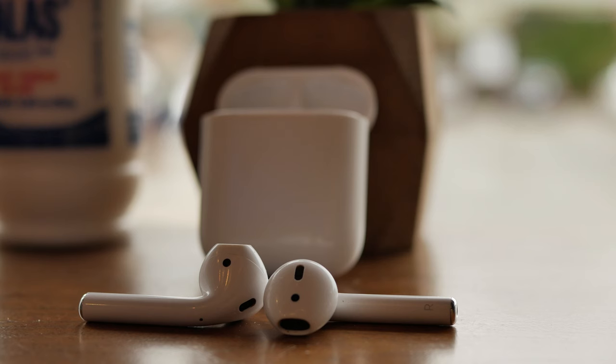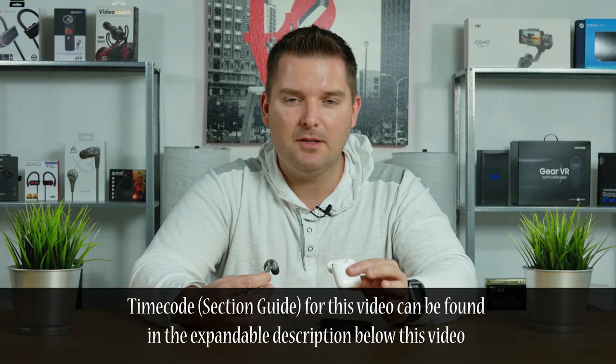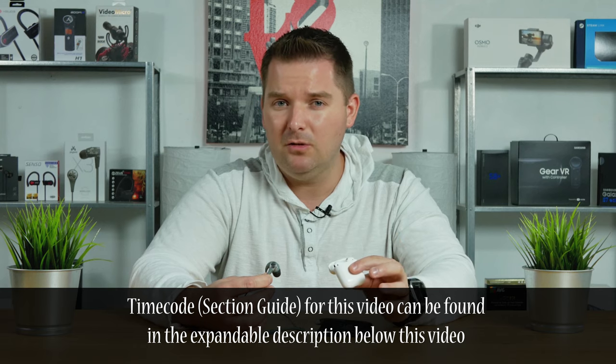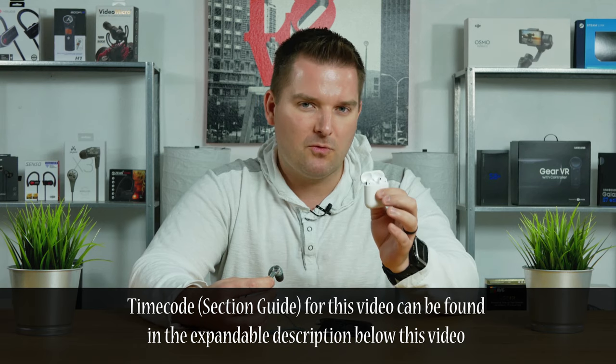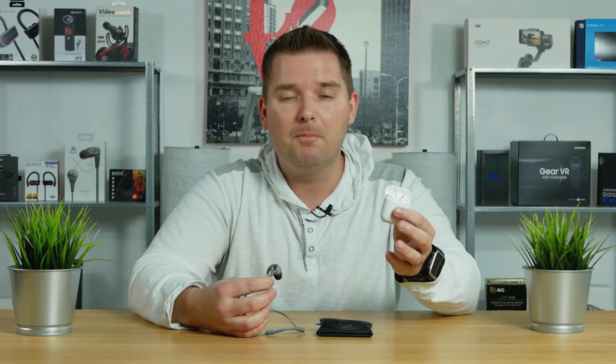Hey, what's up everybody? This is Chad from Betterleaf Reviews. Today we're doing a review and comparison of two of the most popular headphones available today — the Apple AirPods and the Jaybird X3s. We're going to cover the normal stuff like cost, call quality, and music quality. More specifically, we're going to discuss who these headphones are best for, how they compare in terms of fitness use, and are the AirPods really any good for non-Apple devices.